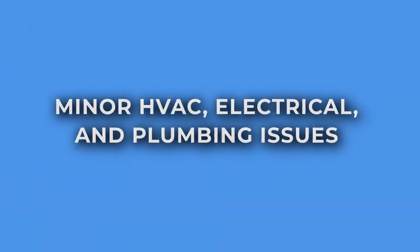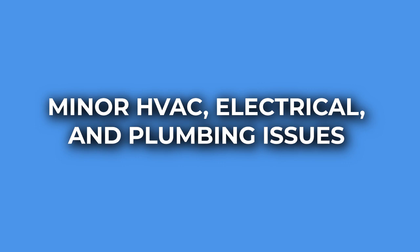So here are the top three things you should not bother fixing when getting your house ready to sell. Number one: minor HVAC, electrical, and plumbing issues.